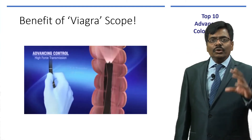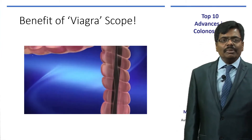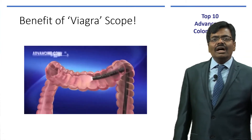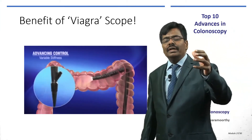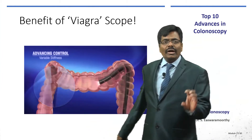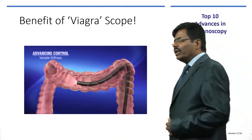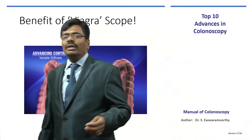With variable stiffness, you make the colonoscope — which is normally soft — stiffer by turning the knob just below the control head clockwise. This stiffens the scope so navigation further into the transverse colon and beyond becomes much easier.